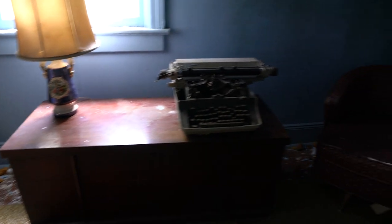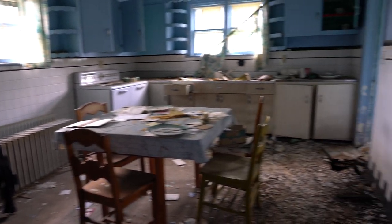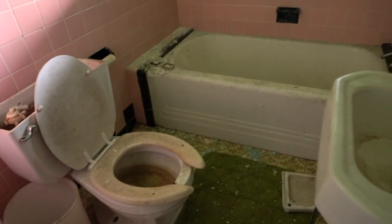Now we come through here into the kitchen — this is where we first came in. There's also a bathroom here, nothing special. Back here there's another bedroom but it's empty except for some flies. But we go downstairs — it's really cool down there.